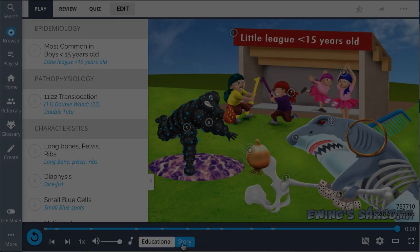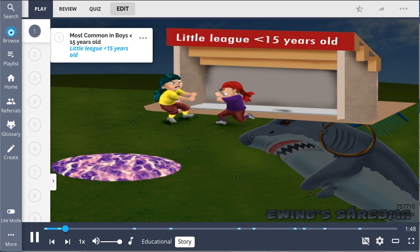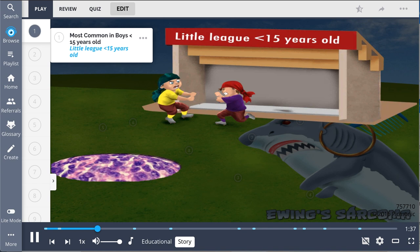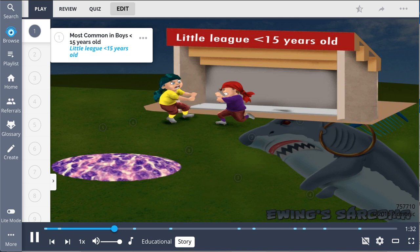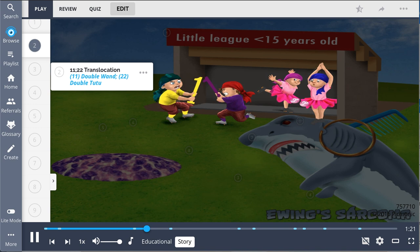You can remember Ewing's sarcoma with the earring shark comb. Imagine you're at a Little League baseball game where all the parents are still dropping off the kids because they're not old enough to drive yet — this helps you remember less than 15 years of age. It's most common in young boys playing Little League, but plenty of girls are great at the game as well. The boys start swinging their one-wand bats, forming an 11, and the girls chant in their 2-2s, forming a 22 — representing the 11;22 translocation.